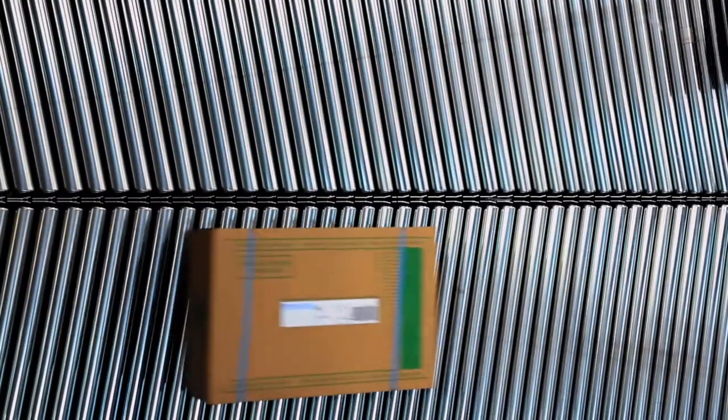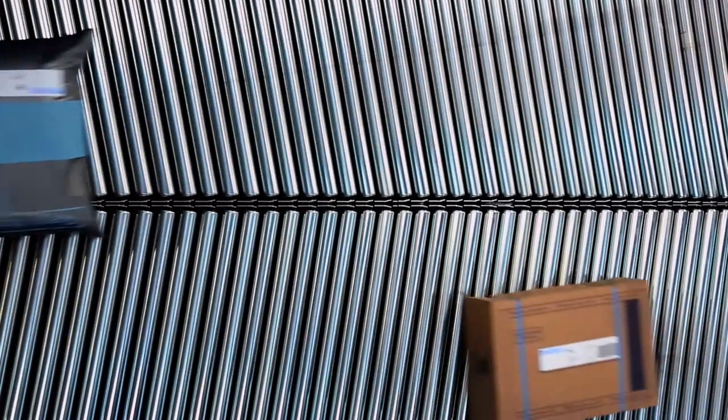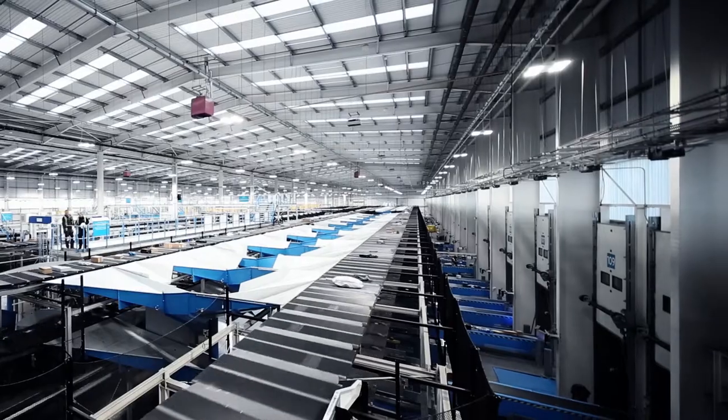There's a full range of Boomer products on site here, from the boom conveyors, take-away conveyors, mergers, inductions onto the system, and two cross-belt sortation systems.